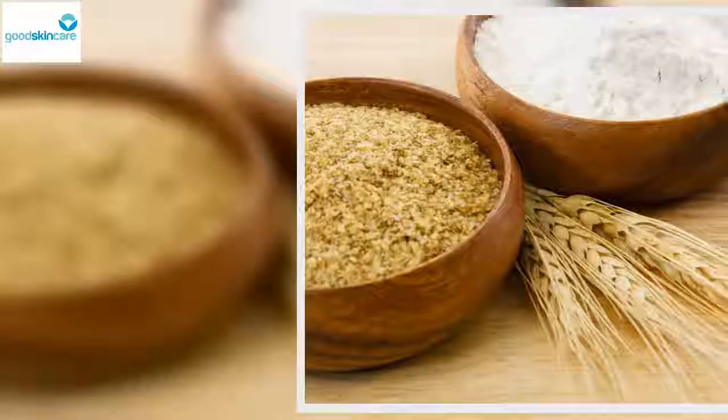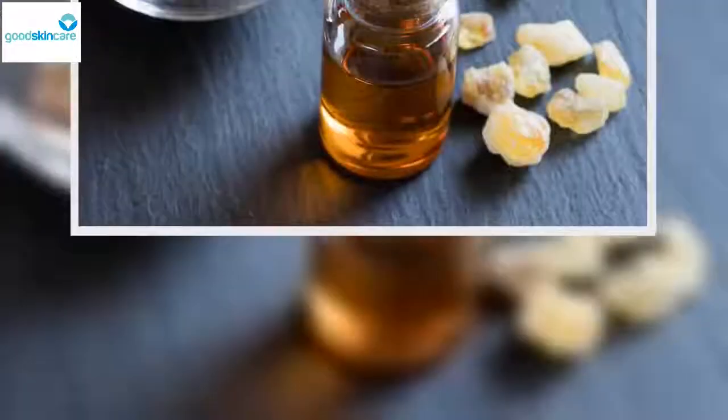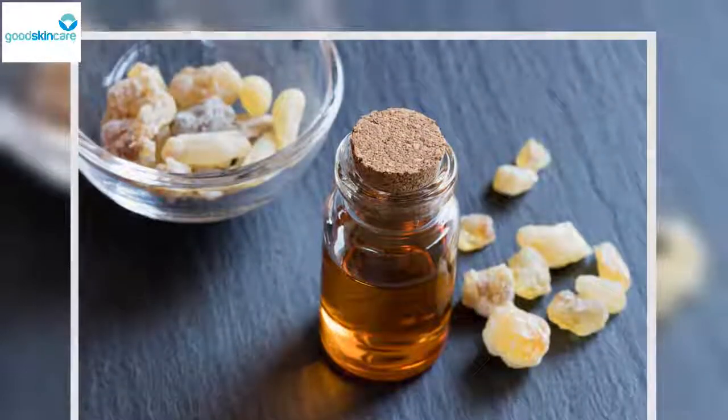Natural lifting mask ingredients: 1 raw egg, 1 teaspoon of argan oil, 5 drops of essential incense oil, 1 teaspoon of wheat germ (5 grams), 1 vitamin C capsule (500 milligrams) or 15 drops of lemon juice.